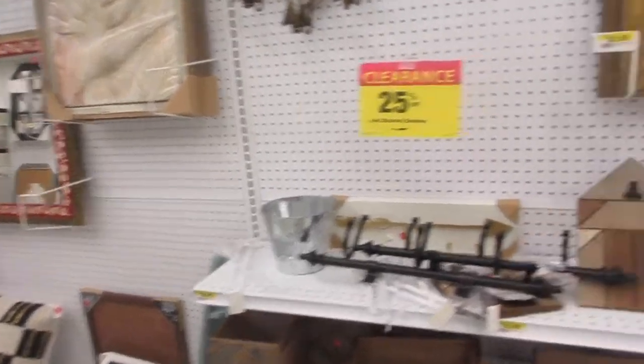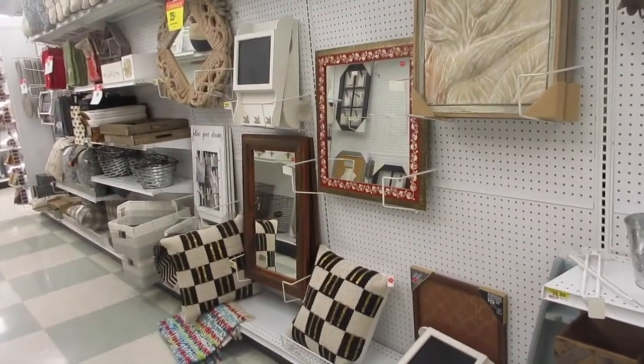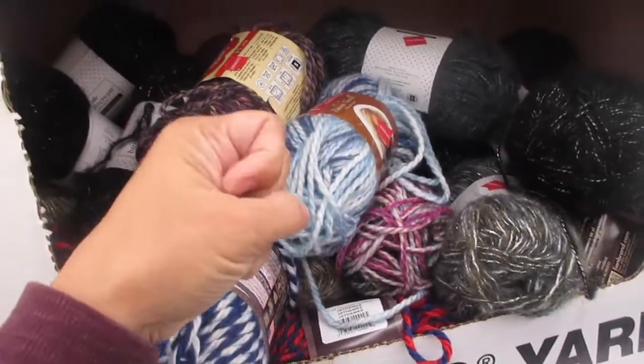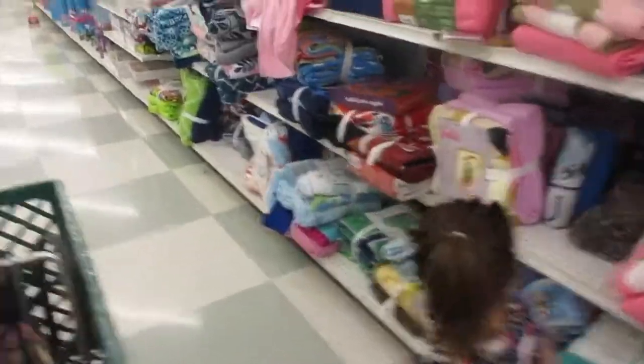With the red sticker price, wherever the price is, you get an additional 25% off — it's really nice. I also came in here to see if they have those thick yarns to make the big thick knit blankets. I don't know if you've seen those — I'll try to see if they have them.